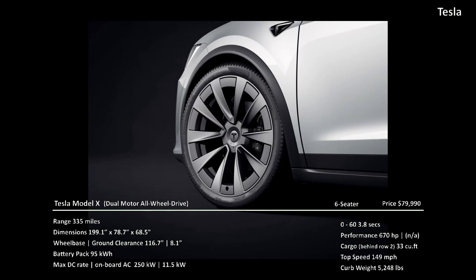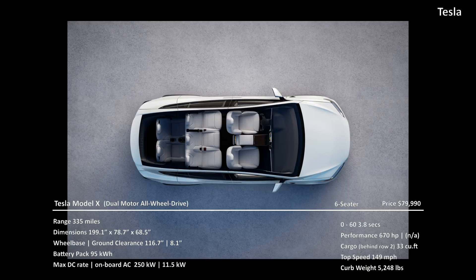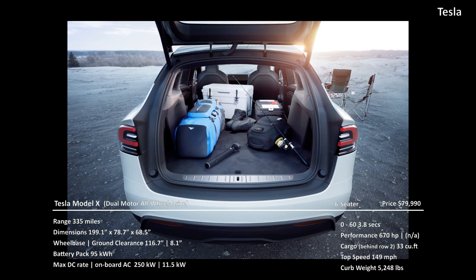The Model X is 199.1 inches long, 78.7 inches wide, and 68.5 inches tall — it looks like the bulky SUV it's designed as. It has a wheelbase of 116.1 inches to go with its 8.1 inches of ground clearance. Its 95 kWh battery pack is fairly large and shows a stated efficiency of 3.5 miles per kWh, which is very much in the expected range. Tesla vehicles, though, often fail to meet their stated range, and range is a moving variable with several factors to consider.